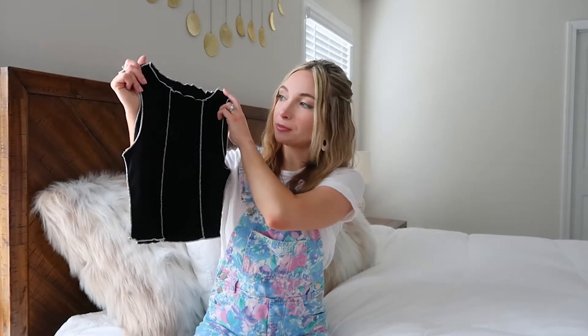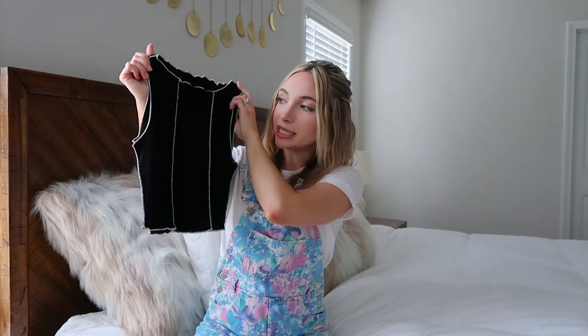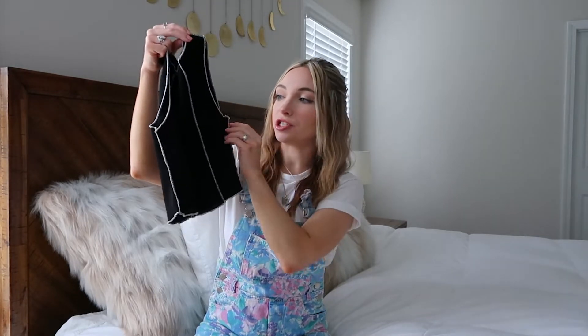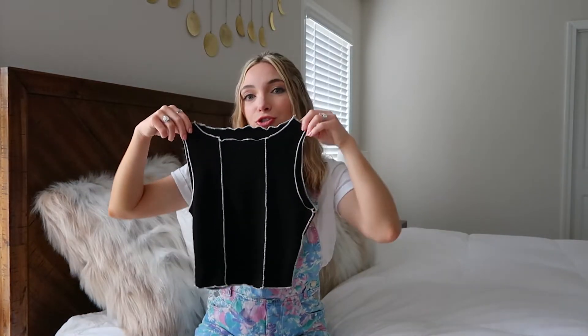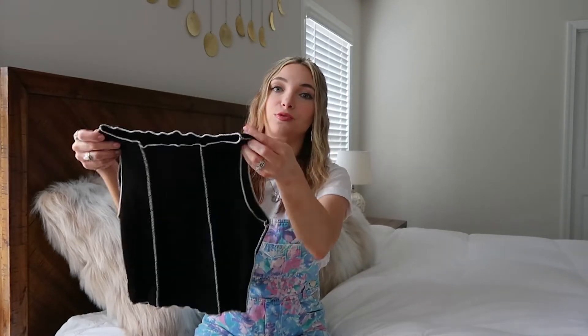The first top I have to show y'all is from Amazon. I got this at a really great deal — I think it was between $10 and $15. I'm really into this trend where the shirt looks inside out and you can see the unfinished seams and the stitching. I always need a good neutral top, and although this is black and white, I'm thinking it's going to look super cute with colorful floral bottoms. It's super flattering as well.